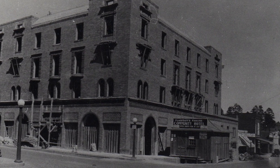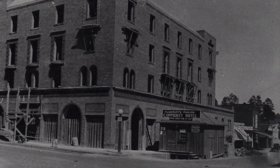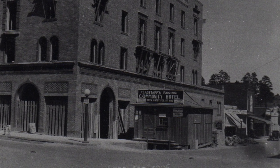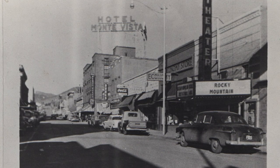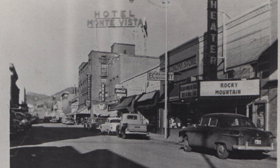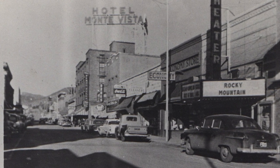Construction began on the Hotel Monte Vista in June of 1926. Originally called the Community Hotel, it opened its doors on New Year's Day 1927. The Monte Vista was built in order to accommodate a burgeoning tourist industry and is located just a block or two off of the Mother Road, Route 66.